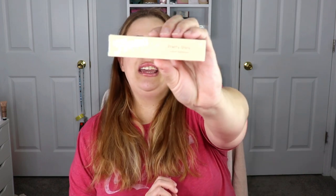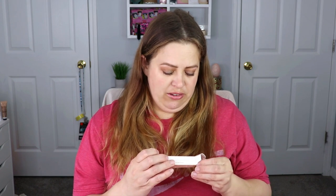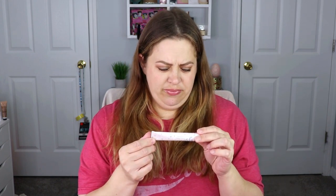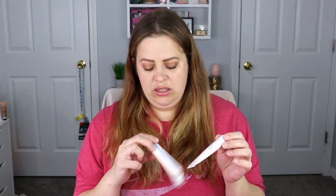The very first item we have is from Neem — this is a pretty shiny cream highlighter. I don't think I've heard of this company before. It does say that they are cruelty-free, and it doesn't have a clear case so I can see the color. It says it can be used on the face, the eyes, and the lips, but it doesn't really say the color, so let's open it up.